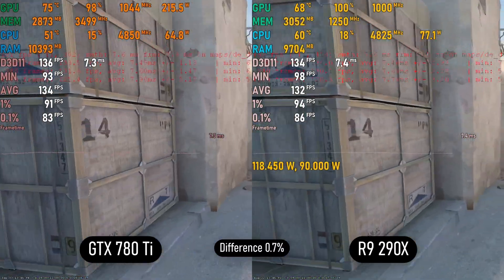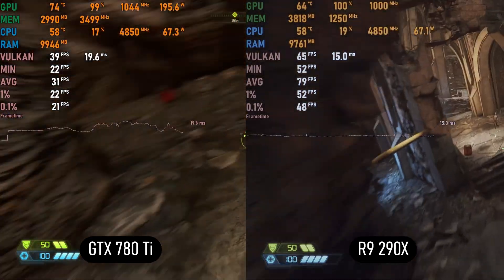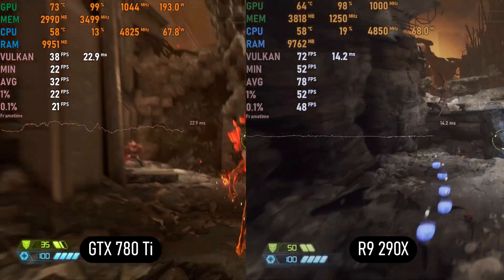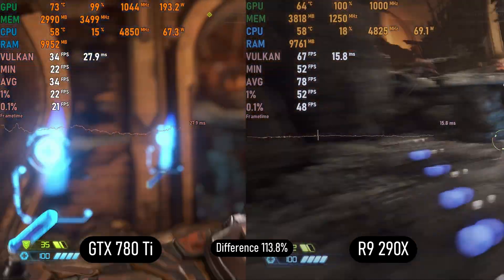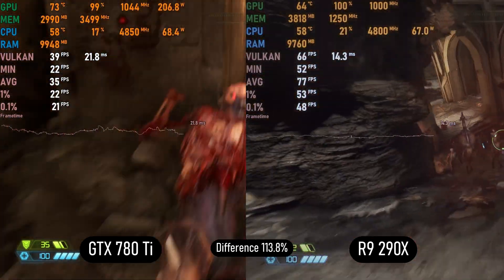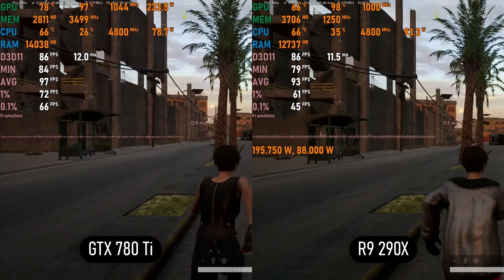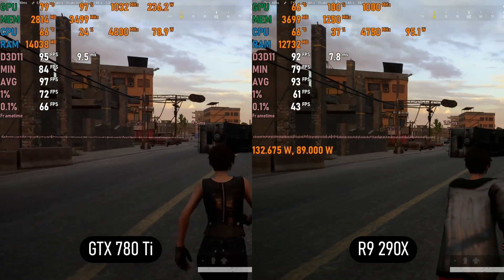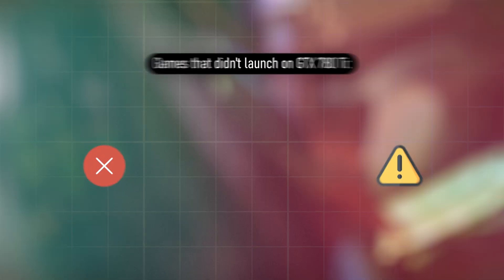In Doom Eternal on High, the R9 290X absolutely dominates, delivering double the FPS of the 780 Ti, with VRAM being an issue for Team Green. The R9 remains above 60 FPS most of the time — a huge win for AMD. In PUBG on Medium, Nvidia takes a ~5 FPS lead on average but both cards deliver a playable 80+ FPS experience, so you can enjoy the game on either card.